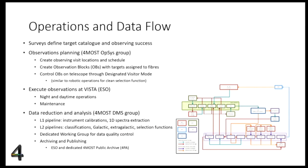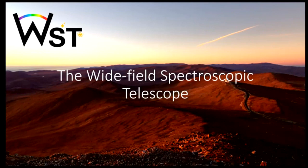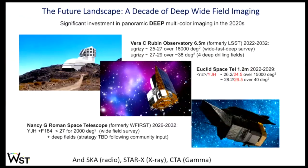That concludes the first part of the talk on FORMOS, what I would call the very near future in optical spectroscopic survey facilities for ESO. I will now move to the second part, looking further into the future, to introduce the Wide-field Spectroscopic Telescope — WST.